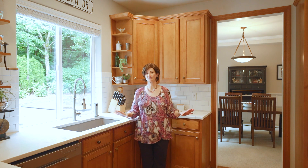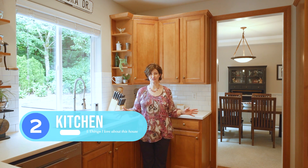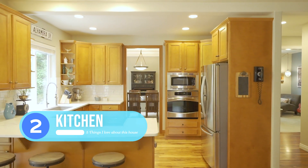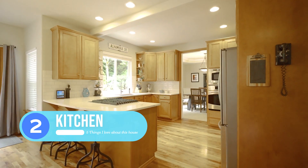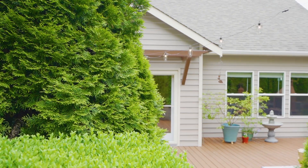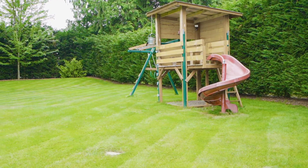Coming in at number two is this amazing kitchen. It was recently updated — it's got updated counters and an undermount sink. It's connected to the dining area and the family room, and you can see the beautiful entertainment area outside and the backyard.